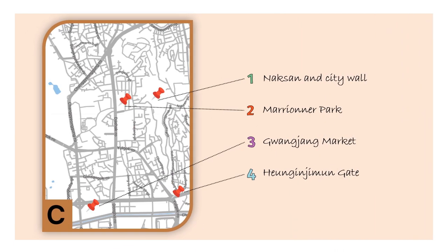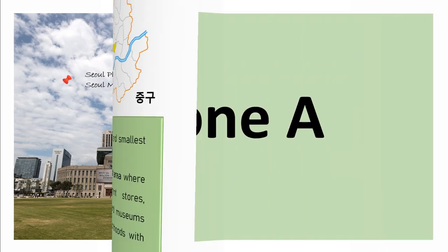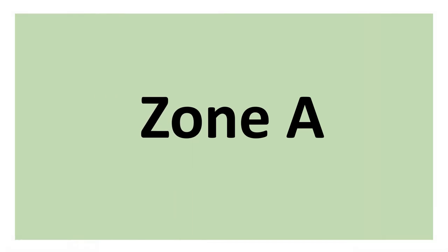And of course, the map and the location of the places. The second district to be shown is Jung-gu, which is literally the central district and historical city center. This is another well-known touristic area with office buildings, department stores, shopping malls, markets and museums all converging in perfect harmony. This district will also be divided into three areas.